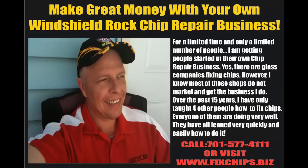For a limited time, and only a limited number of people, I'm getting people started with their very own rock chip repair business. There are companies out there fixing chips; however, I know that most of these shops do not market and get the same type of business I get. Over the past 15 years, I have only taught four other people how to fix chips, and every one of them are doing very well. They have all learned very quickly and easily how to do it.